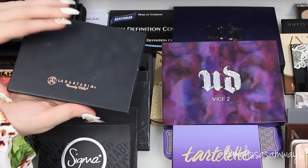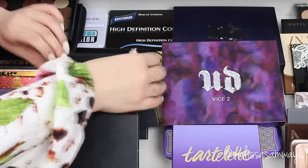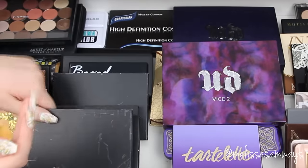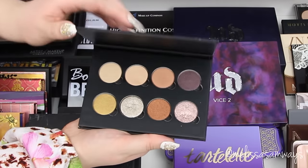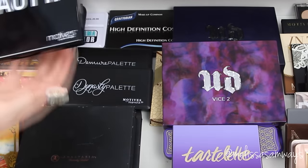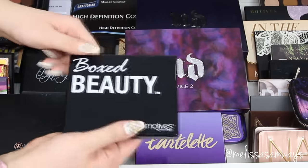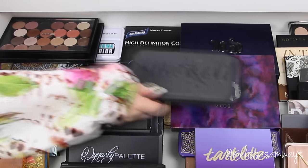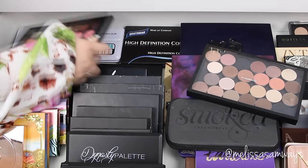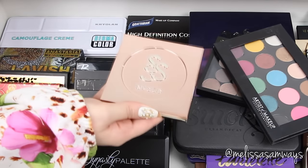Here I have some individual shadows and also some contours by Anastasia Beverly Hills — the contour kit, basically the same powder product as the contour book but in a smaller kit. Then some more palettes by Motives Cosmetics and Anastasia Beverly Hills. This is the palette that I made myself with MAC shadows in a MAC empty palette, and this is the Art Stuff Makeup palette I also made myself. The colors are so beautiful and the quality is amazing — the pigmentation is stunning.